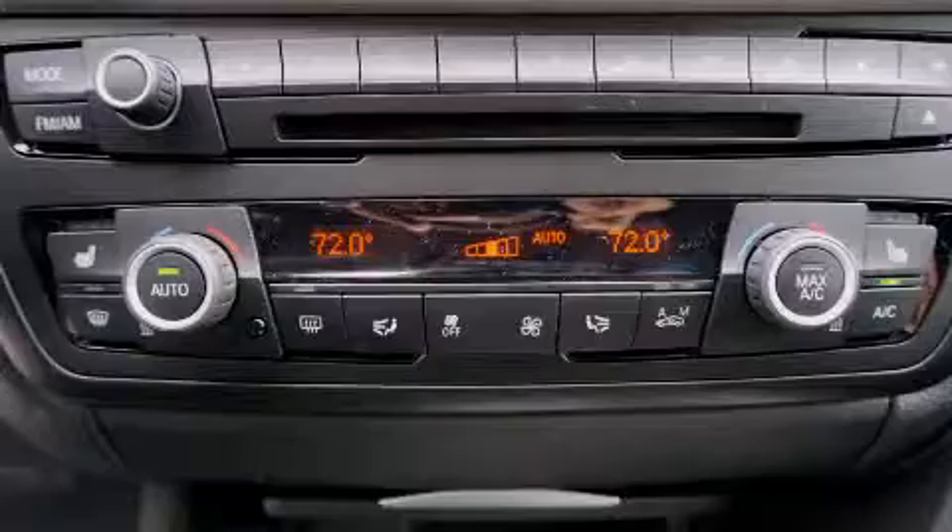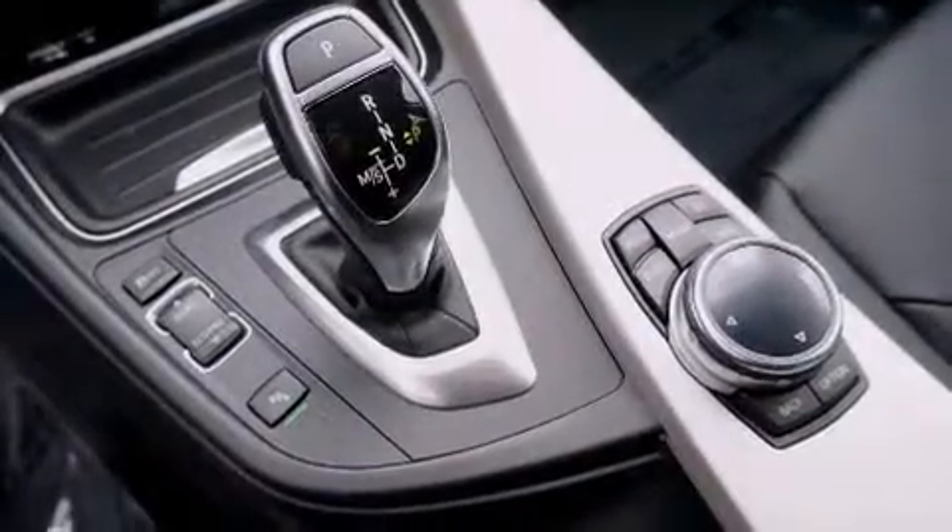Additional features include a three-point rear seatbelts, a split-folding rear seat, and heated seats that can warm you up in seconds, keeping you and your passengers comfortable the whole trip.